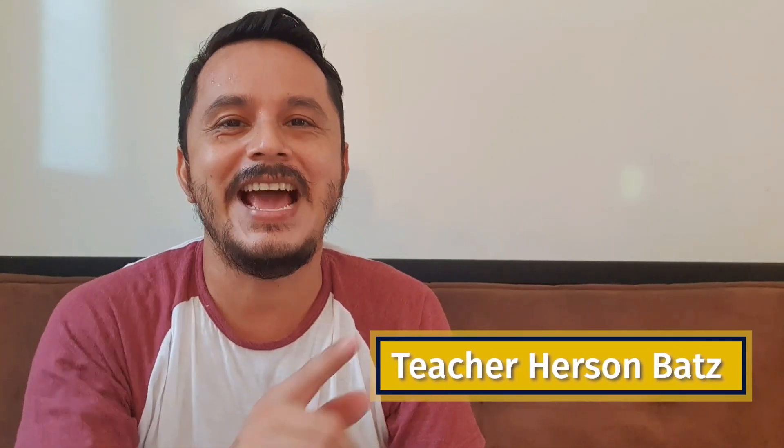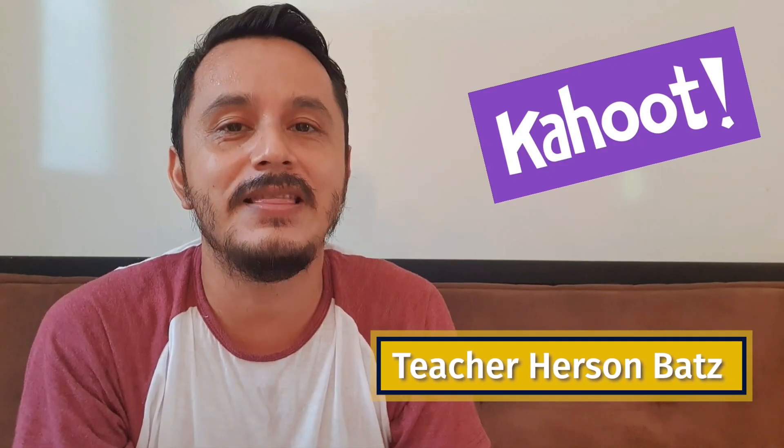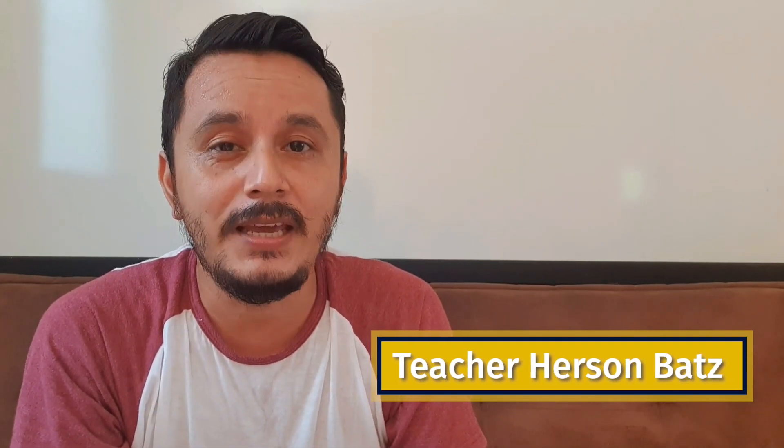Hi everyone, it's Richard Hurston and today we're going to use Kahoot. Kahoot is an app that you need to download and then I will share the pin to enter this app.